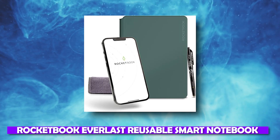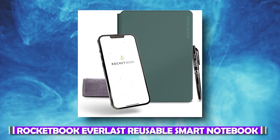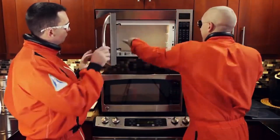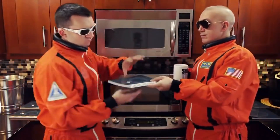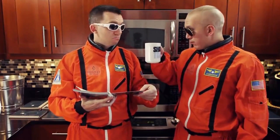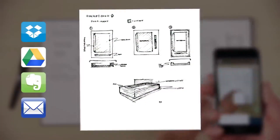Number 4: Rocketbook Everlast Reusable Smart Notebook. Imagine how many notebooks we use every year. This Rocketbook Everlast Reusable Smart Notebook is available for $42. Notes can also be exported to email, Google Drive, and more.